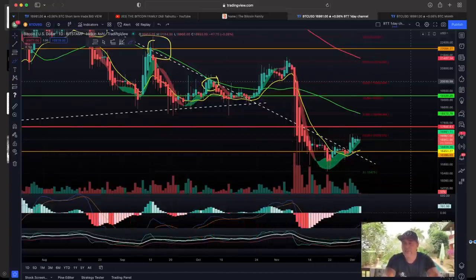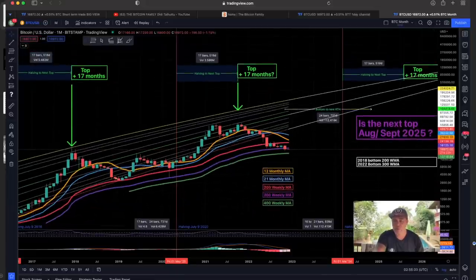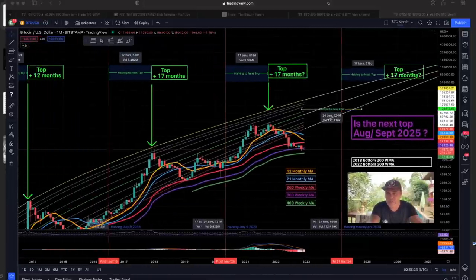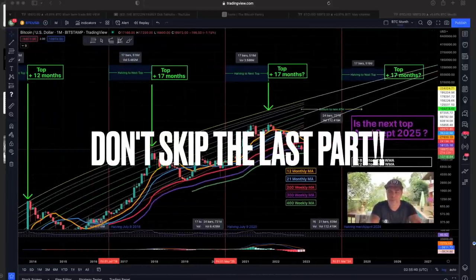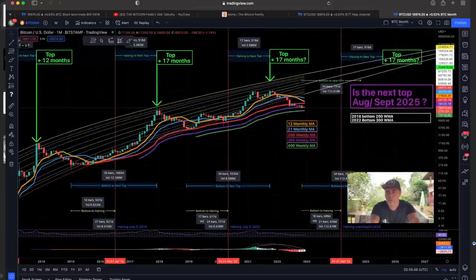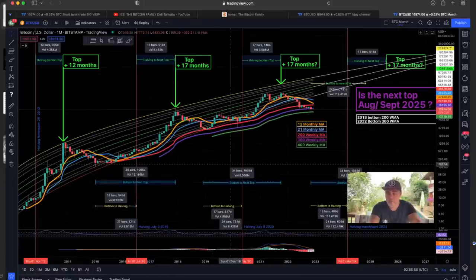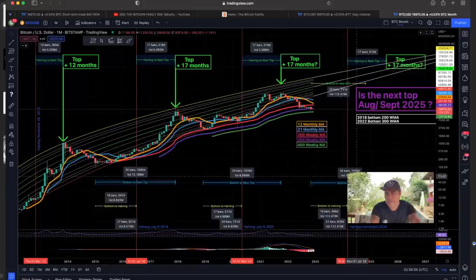Zooming out to the monthly chart — I think this is very important and people should really understand it. On the monthly chart we can see that from the bottom to the next top it was 35 bars in the first epoch and 34 bars in the second one. If it will be 34 bars in the next one again, the bull run top will be around September 2025.